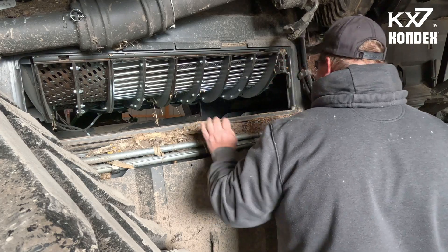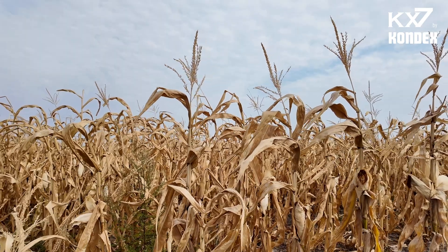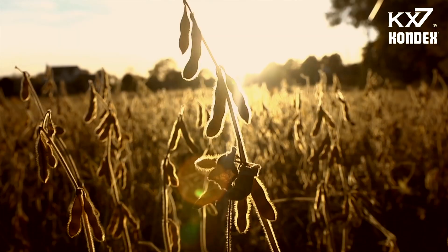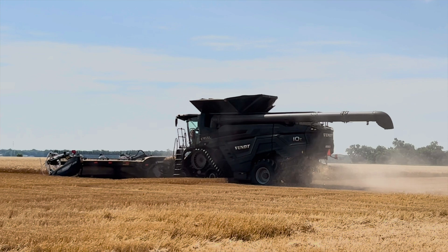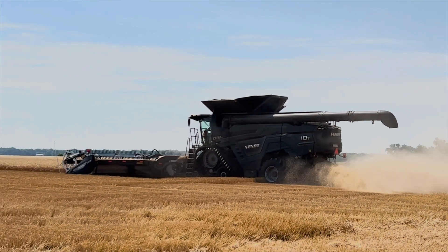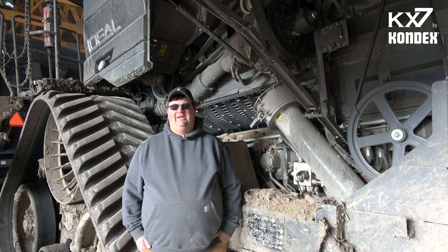The units themselves look good. I don't think they have worn hardly at all. I went through close to 1,000 acres of corn, close to 2,000 acres of soybeans, and cut a little over 1,100 acres of wheat. And they look good. I never had any issues with them, and I'm very, very happy with them.